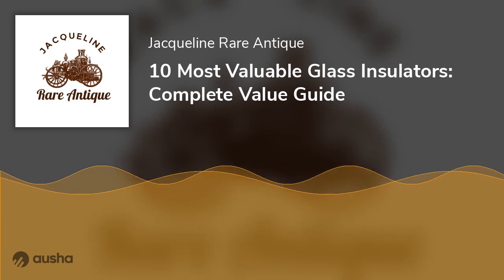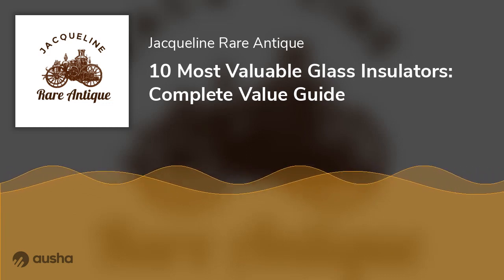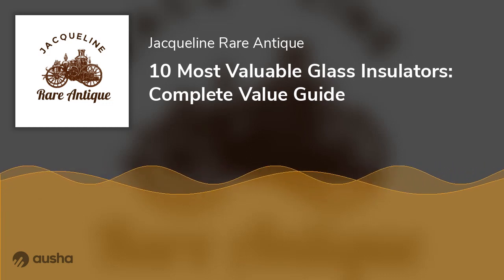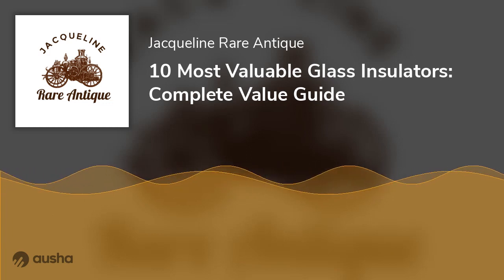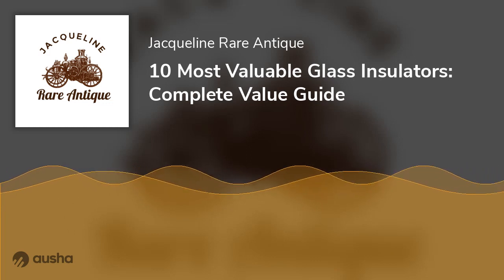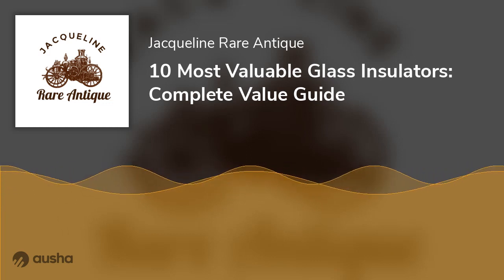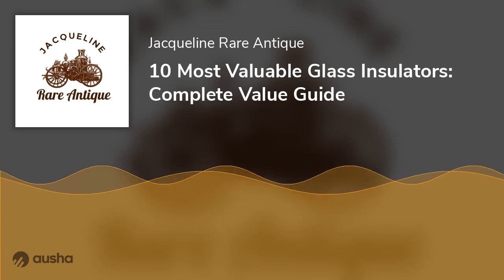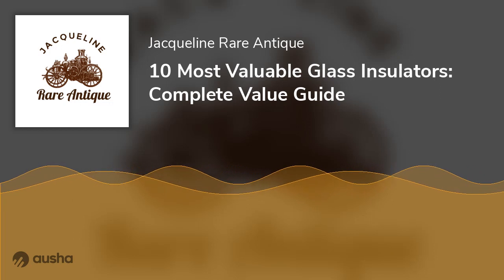An instance of an insulator glass selling at a higher price is the CD-130 One Electric Works insulator, made in 1880, which sold for $5,390. To know just how much your insulator is worth, you'd have to know the year it was made, the company that made it, and it has to be a desirable color. The worth of the insulator also depends much on the condition of the glass.